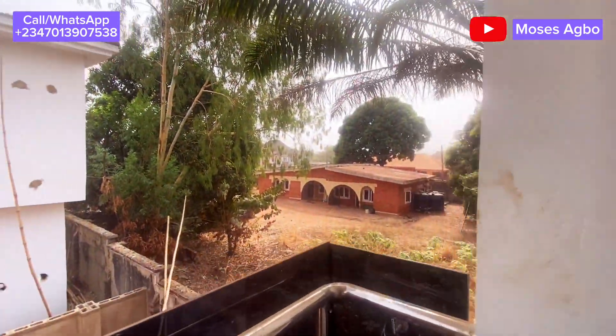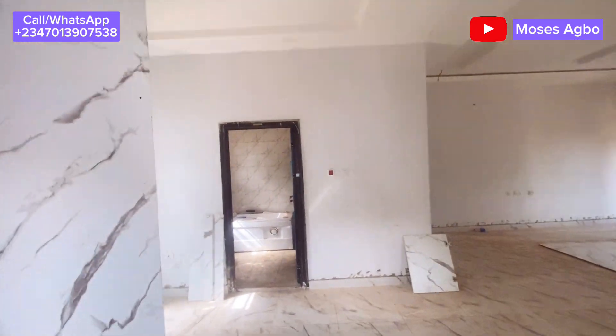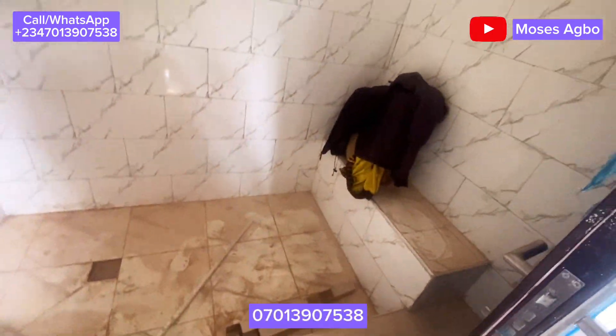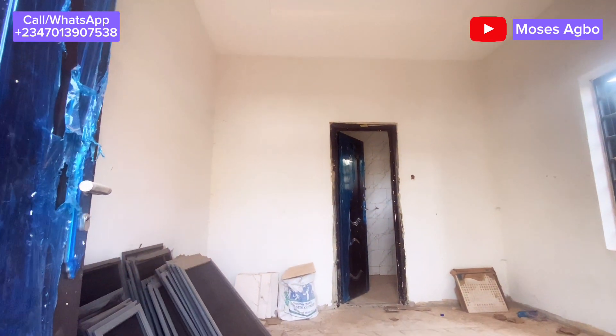This house is sitting on 500 square meters of land and is located at Trans Ekulu. Call the number you see on the screen for a free inspection. It is going for 19 million and is slightly negotiable at the moment. This is the last room.